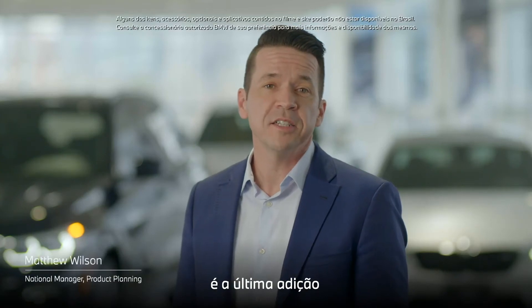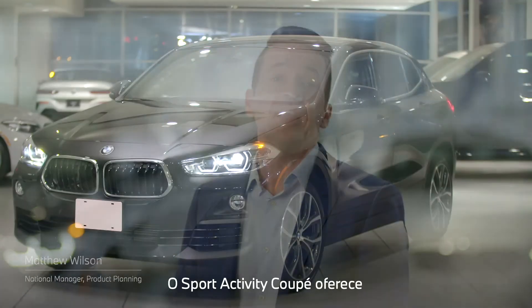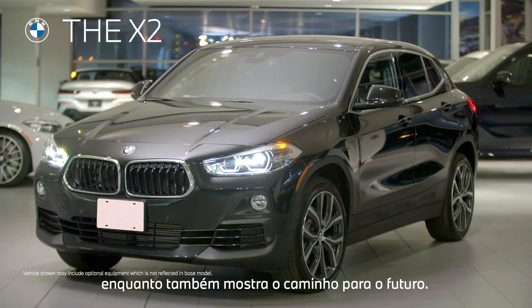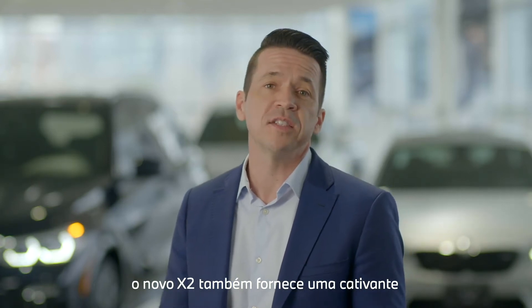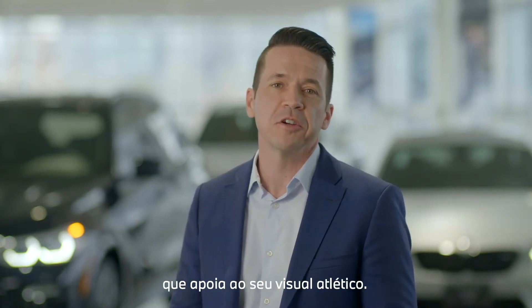The new X2 is the latest addition to BMW's Sports Activity Coupe lineup, and is a head-turner in every way. The X2 features design elements from BMW's past while also forging a new path for BMW's future. As a Sports Activity Coupe, the new X2 also provides a highly engaging and thrilling driving experience to back up its more athletic look.